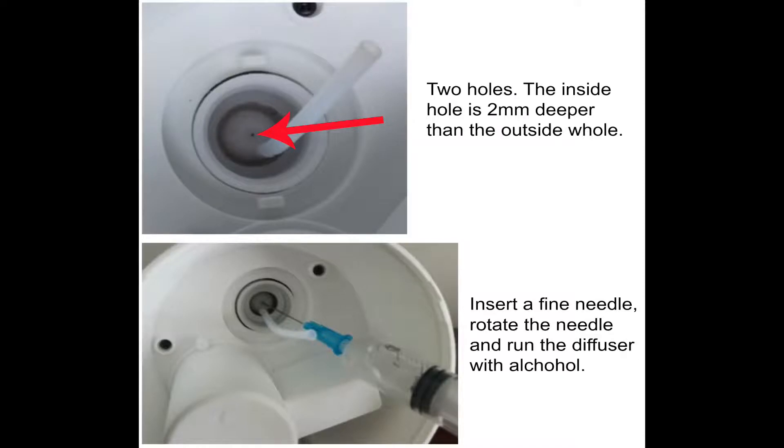If the nozzle is blocked extensively, diffuse it with alcohol for a few more sessions — even one or two days if needed.